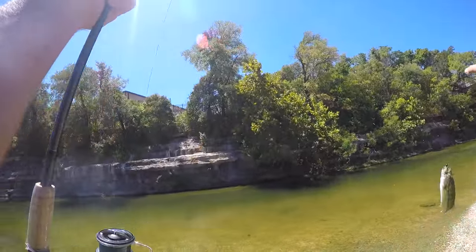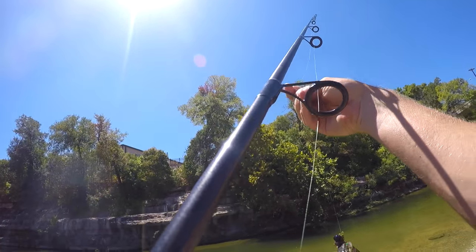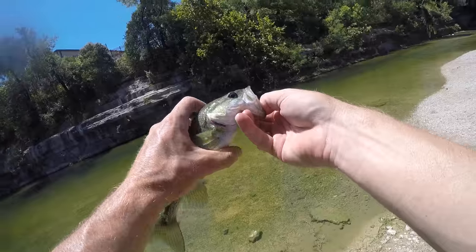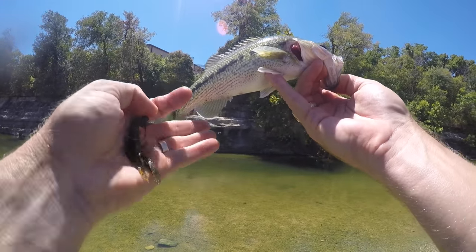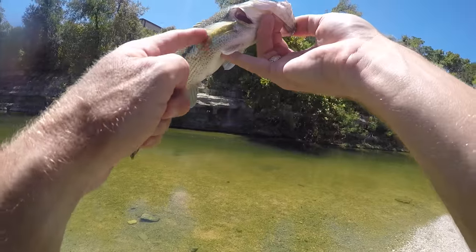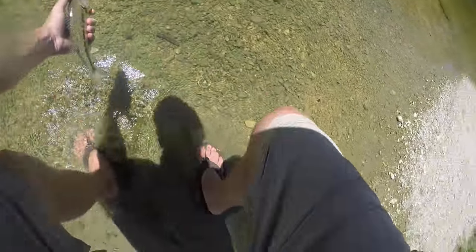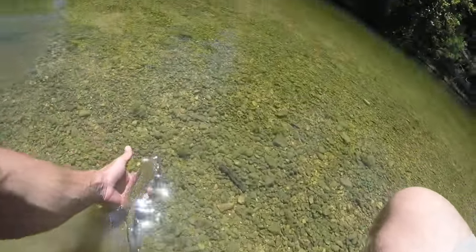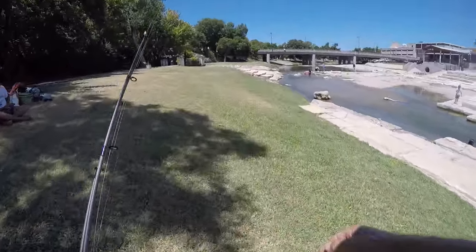Yes, that's a Guadalupe bass! That's a Guadalupe, ladies and gentlemen — you can see the broken up lines. Down here they don't get very big, but you can only catch these in this central part of Texas. Let the little Guad go — aggressive little guys.